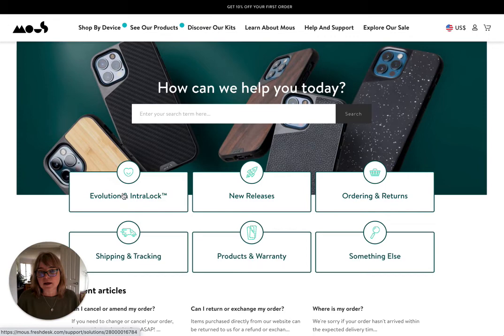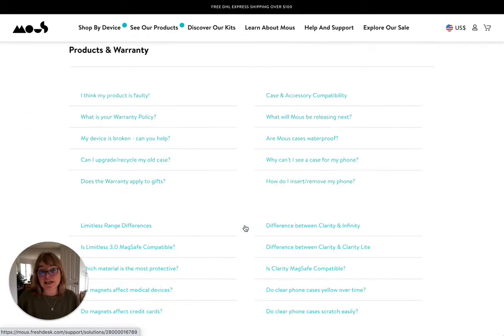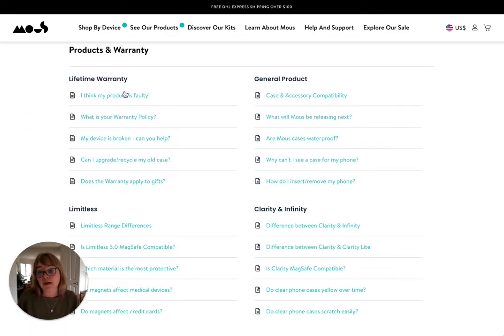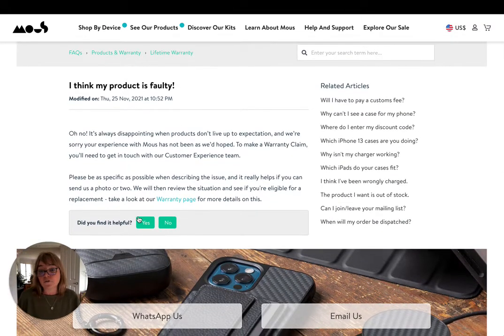You can see they've got categories — you can dive right into understanding about that particular trademarked product they've got. There are new product releases, ordering, returns, product warranty, et cetera. Under each one of these, there's going to be a fairly comprehensive list of questions. When you click in, you'll see the response, there's feedback on whether you found it helpful, related articles, and when it was last modified.